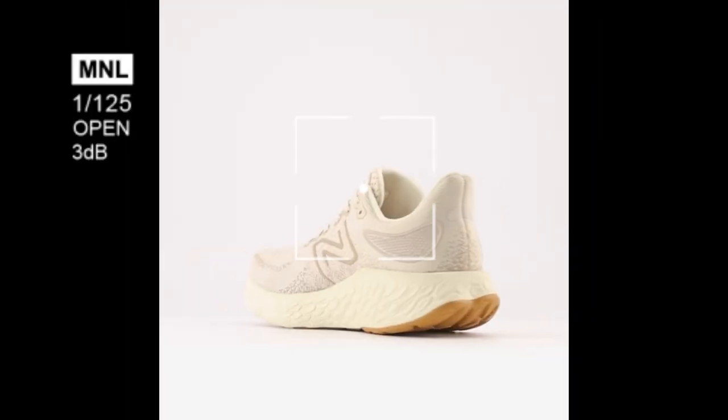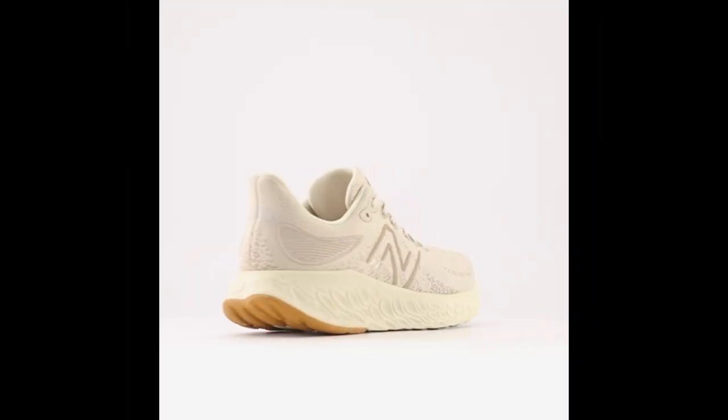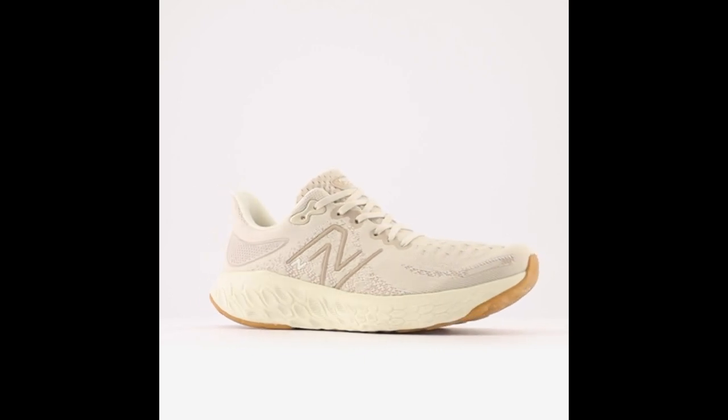Ortholite Sock Liner. The shoe features an Ortholite sock liner that helps wick away moisture and provide additional cushioning and support for your feet.